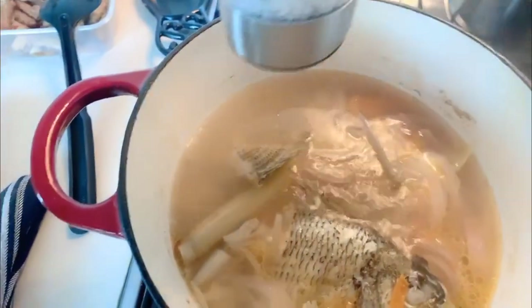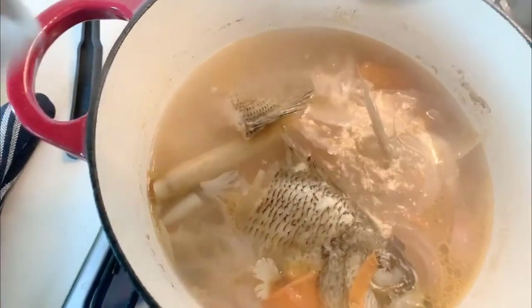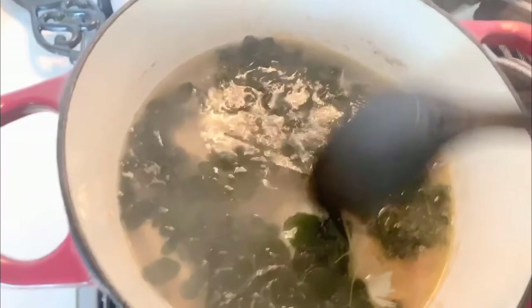It's almost done. I'm just going to season it again with salt — it depends on you, but for me I like it a little bit salty. Now it's time to add our malunggay or horseradish. I'll cover it again for about three to five minutes, then it's done.